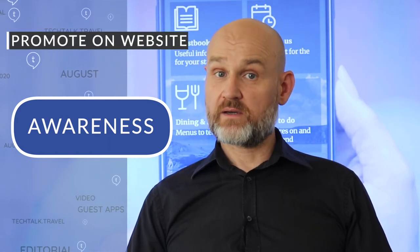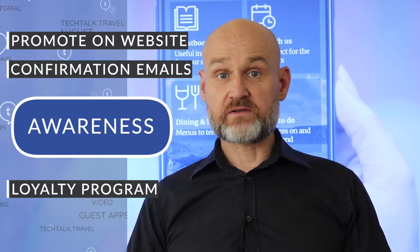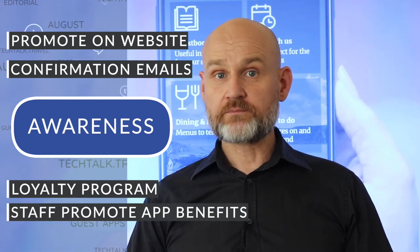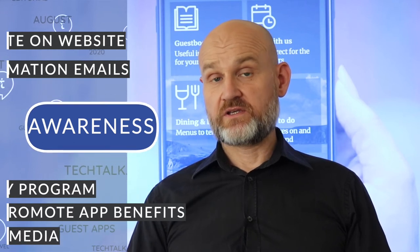It makes sense to bring awareness to the app and encourage user engagement. Hotels should promote the app on their website encouraging their loyalty program, mention the app on confirmation emails focusing on user benefits, have staff encourage guests to download the app on arrival, and promote the app on social media channels highlighting ways that it can be used.